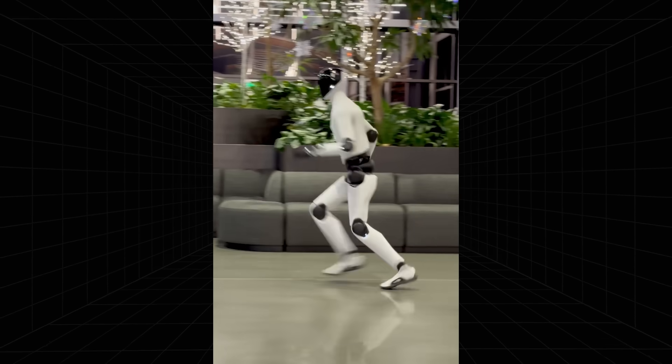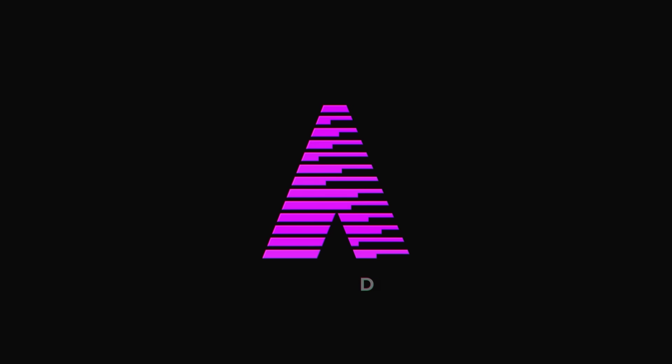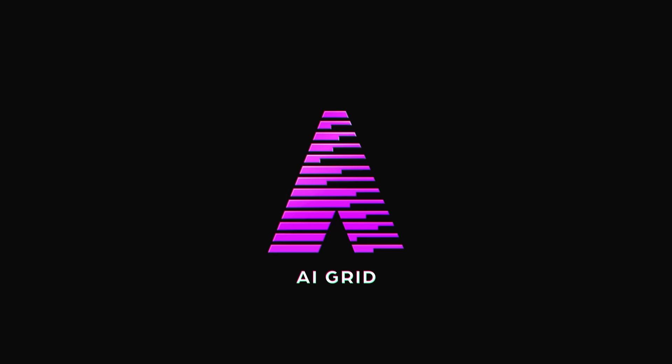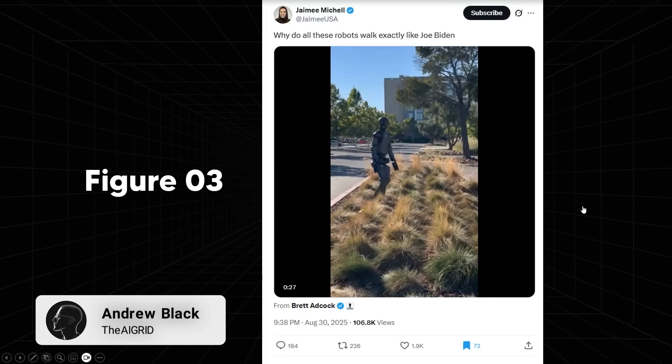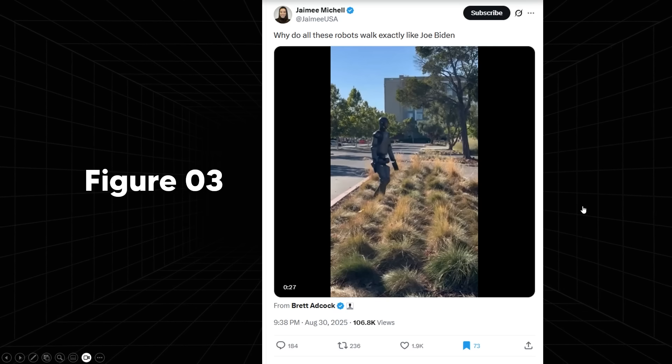Humanoid robots have become incredibly human-like, and we need to talk about it. I know most of you have seen that robots usually look like Joe Biden — that has been the running joke for a very long time, but recently everything has changed.